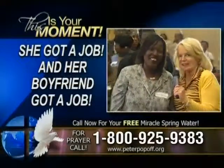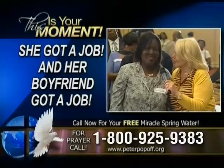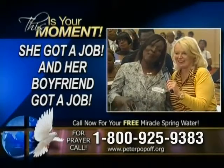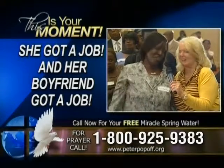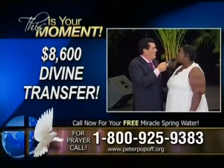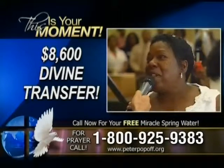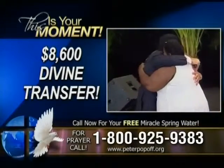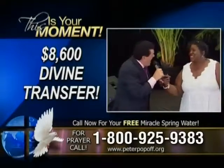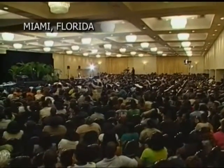We have Angelia here — she had no job. You prayed for her and she got a full-time job. You prayed for her fiancé who had been out of work since 2008, and in January of this year he got a full-time job. She was losing her house — nine months behind — and two weeks ago she got $8,600 in paid mortgage. She got a divine transfer. Gloria Freeman — after prayer and the Miracle Spring Water — how much did she get? $23,000. And if it happened to Gloria, it can happen to you.